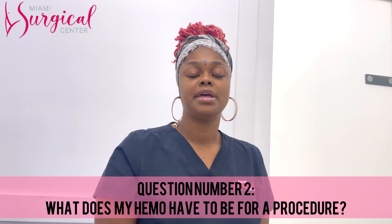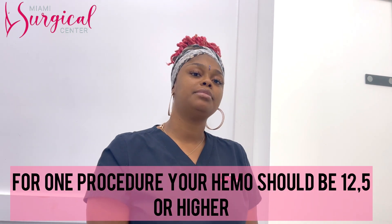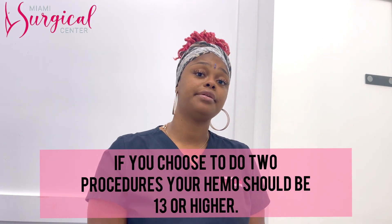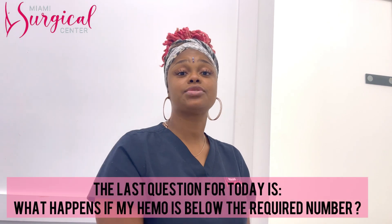Question two: what does my hemo have to be for a procedure? For one procedure, your hemo should be a 12.5 or higher. If you choose to do two procedures, your hemo should be a 13 or higher.